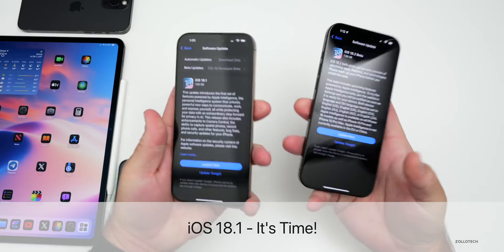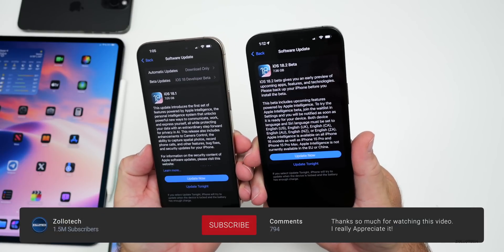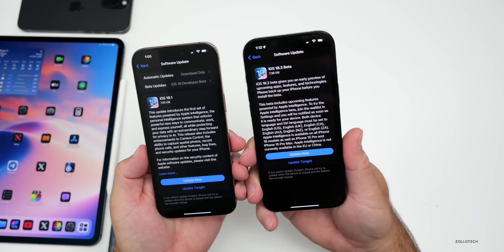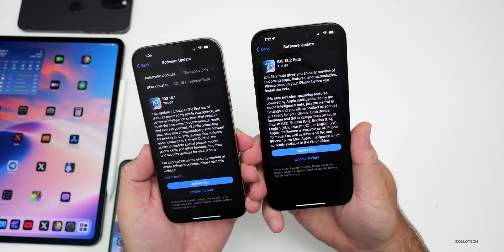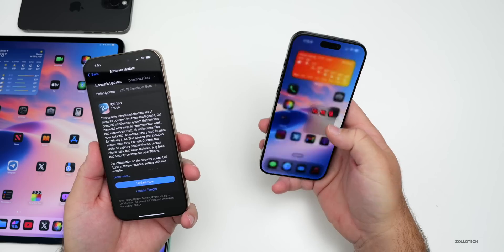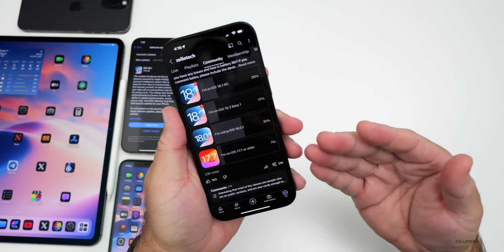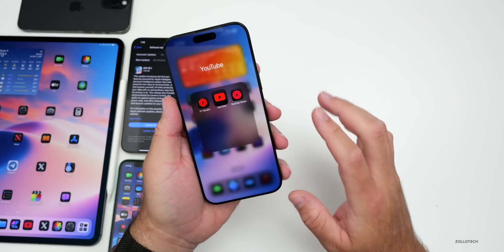Hi everyone, Aaron here for ZolloTech. iOS 18.1 RC released a few days ago and iOS 18.2 beta 1 released a day after that. There are even more features and changes to talk about since the iOS 18.2 beta 1 'what's new' video. We'll talk about the overall experience since we're expecting iOS 18.1 in just a couple days, based not just on my experience but your experience from the YouTube community poll with over 23,000 votes and 319 comments.